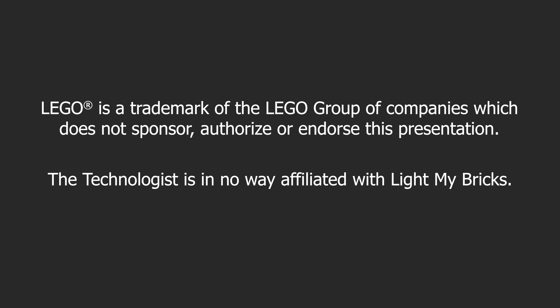Lego is a trademark of the Lego Group, a group of companies which does not sponsor, authorize, or endorse this presentation.